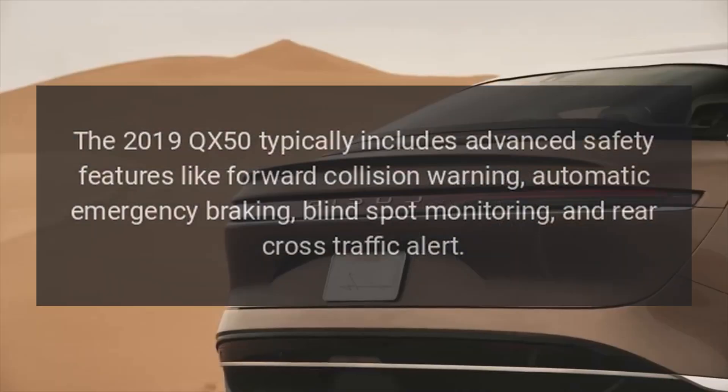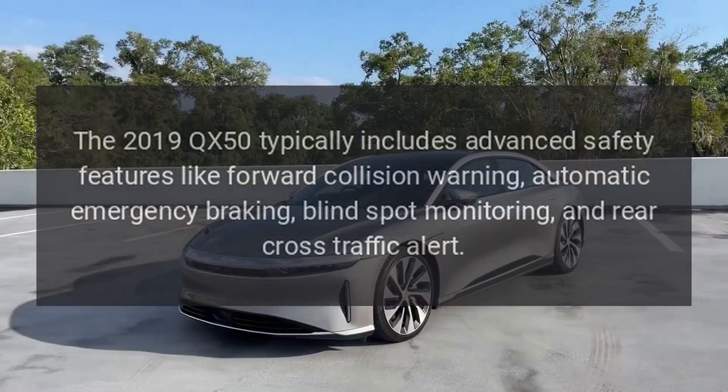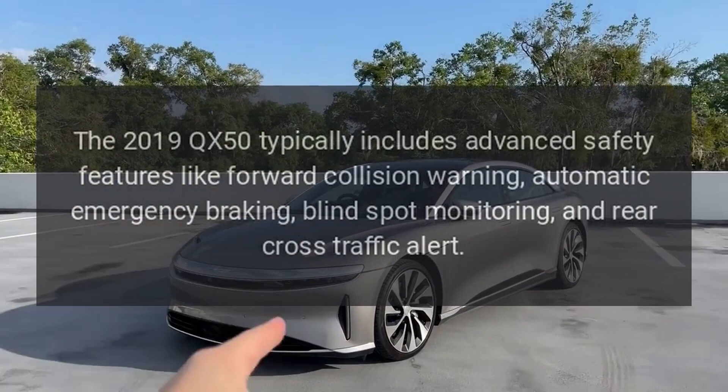Safety Features. The 2019 QX50 typically includes advanced safety features like forward collision warning, automatic emergency braking, blind spot monitoring, and rear cross-traffic alert. A power liftgate is also among the convenience features often available.